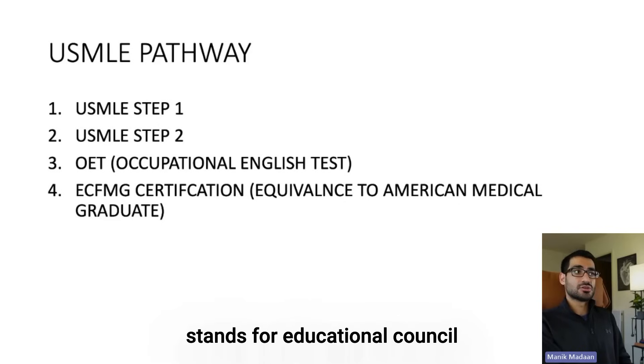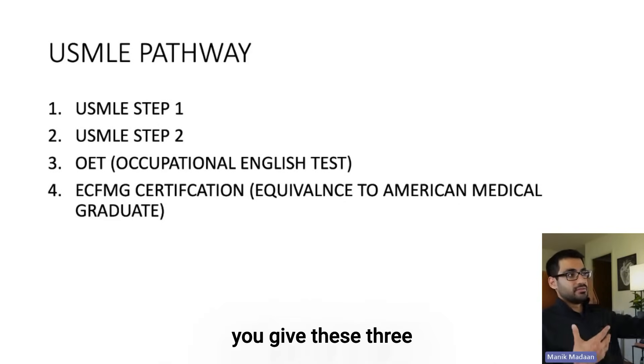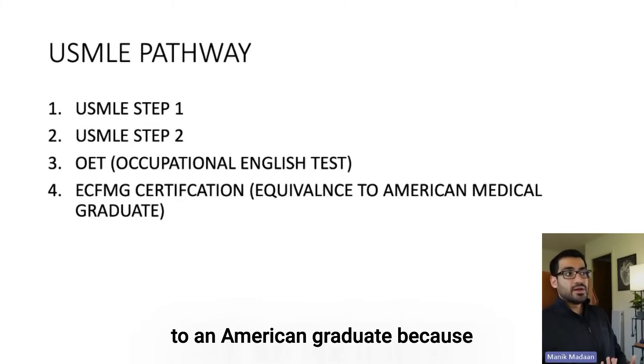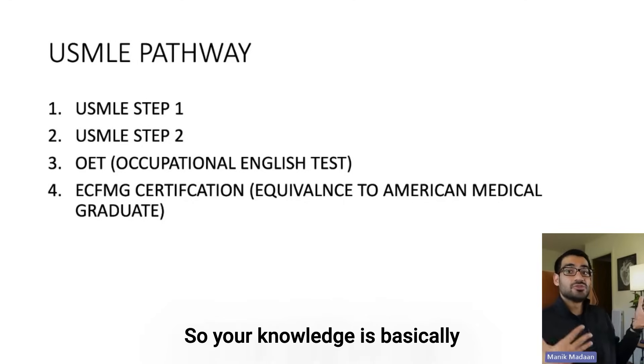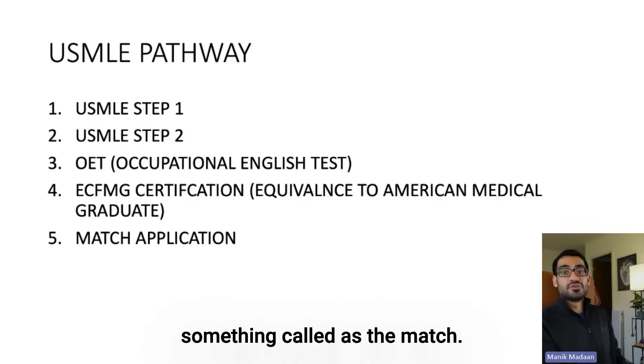ECFMG stands for Educational Council of Foreign Medical Graduates. What that does is, after you give these three exams — one, two, and three — they say that you are equivalent to an American graduate. Because if you have passed the three exams, that basically is saying the same thing, since American grads also have to do the same thing. So your knowledge is basically equivalent, and that makes you eligible to apply for something called the match.